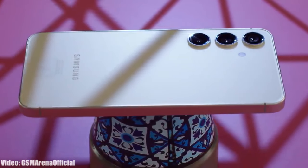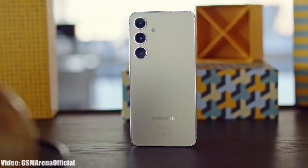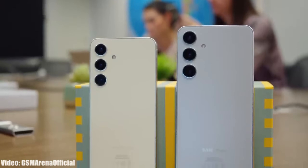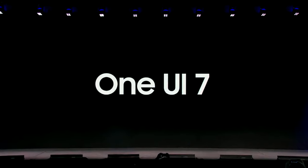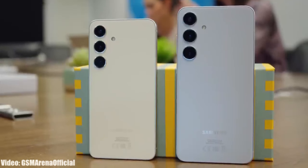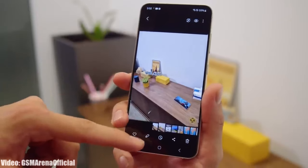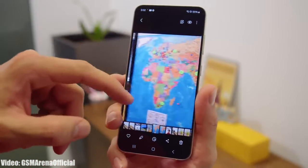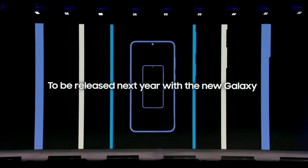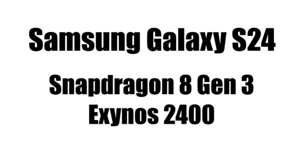Samsung is expected to release the One UI 7 beta update within a few days. The Galaxy S24 is eligible for the One UI 7 Android 15 update, and Samsung will release the One UI 7 beta update for the Galaxy S24 series first, followed by other S series flagships. The stable One UI 7 update is expected to go live next year in 2025. The Galaxy S24 comes with a powerful Snapdragon 8 Gen 3 or Exynos 2400 chipset, both of which can easily run the Android 15 One UI 7 update.